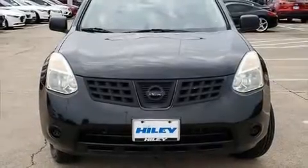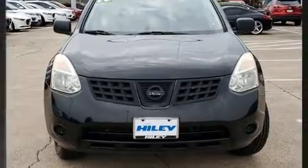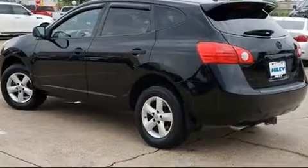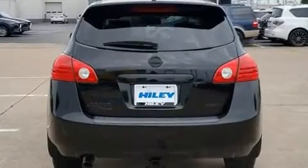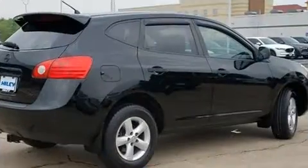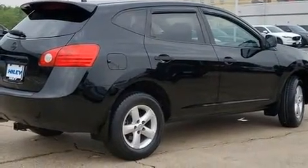Step into the 2010 Nissan Rogue. With fewer than 45,000 miles on the odometer, this four-door sport utility vehicle prioritizes comfort, safety, and convenience. It features a continuously variable transmission, front-wheel drive, and a 2.5-liter four-cylinder engine.